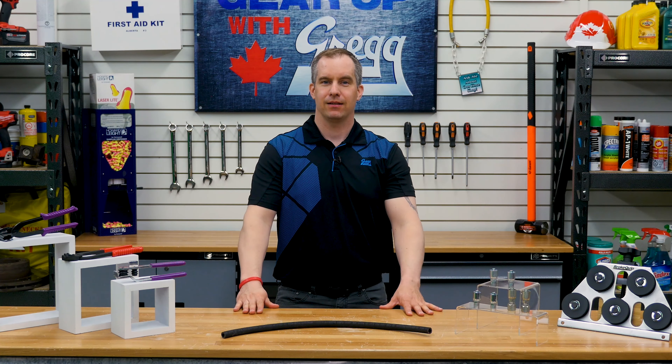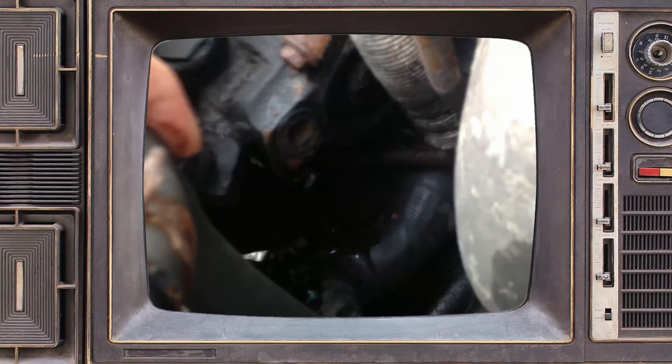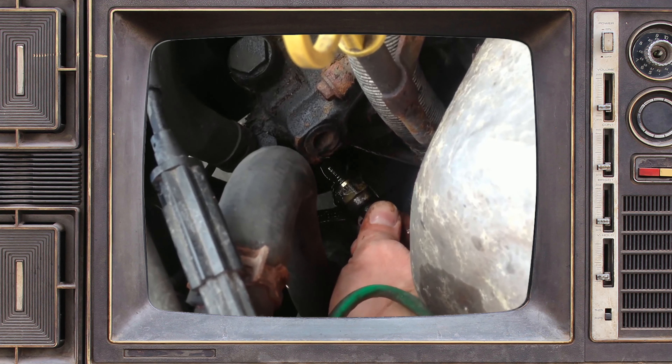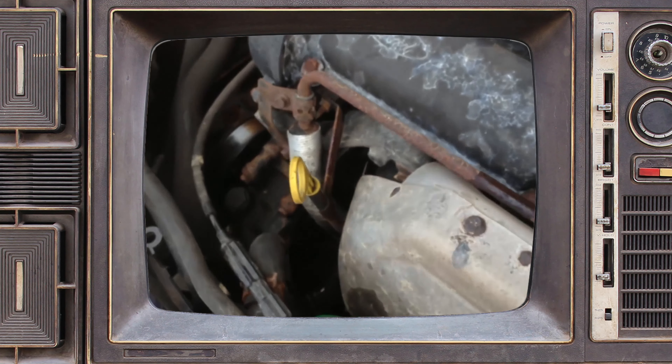If you find a leak at a connection, our natural instinct is to tighten the fittings. But this isn't always the best course of action. It is best to take the fittings apart and inspect them for any damage. Any fractures or imperfections found on the metal seating surface can be the cause of a considerable leak.